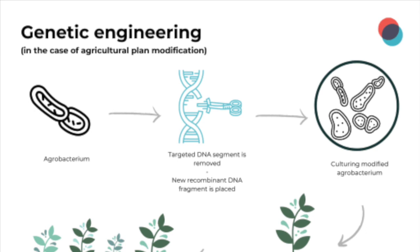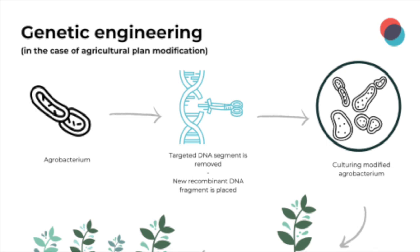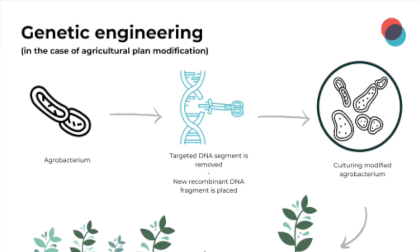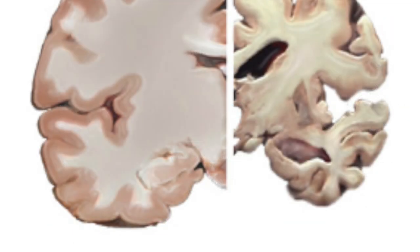There are many future implications of this technology. Casgevy represents a transformative approach to treating genetic diseases, offering a potential cure rather than merely managing symptoms. This therapy also opens doors for CRISPR in treating other genetic conditions. There are also ethical and moral concerns with genetic editing technology. Further research is necessary, focusing on refining CRISPR technology for broader applications and ensuring its long-term safety and efficacy. Long-term studies are being conducted to monitor the effects of Casgevy and other similar therapies.